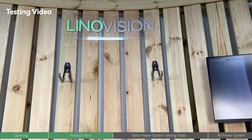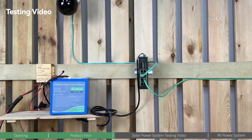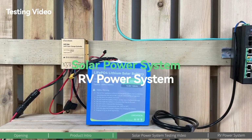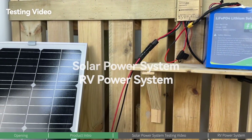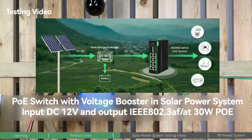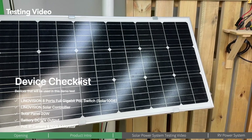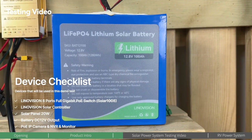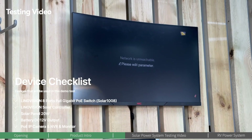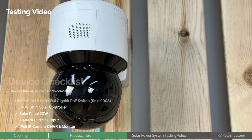Welcome to our test video. We're going to demonstrate two application scenarios showing how to use the POE switch with voltage-boosting feature in RVs and solar power systems. First, we'll present the application in a solar power system. The equipment we'll be using today includes solar panels, a solar charge controller, a battery, a POE switch with voltage-boosting technology, a POE NVR, and POE end devices. To better demonstrate the effect, we'll use a POE IP camera today.